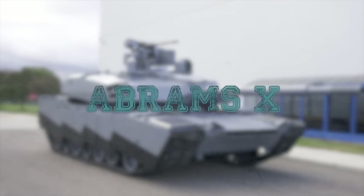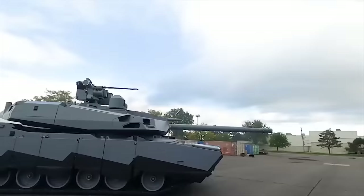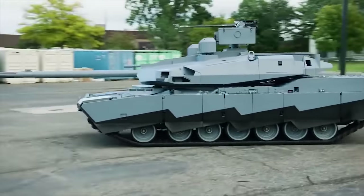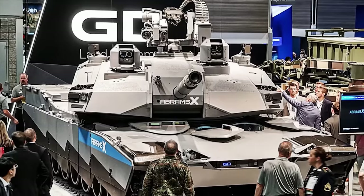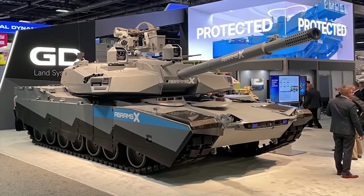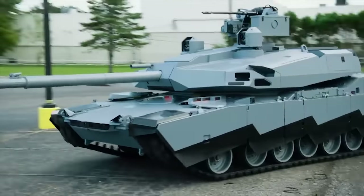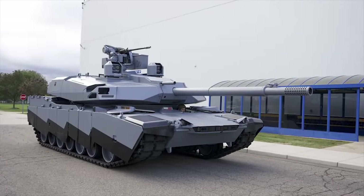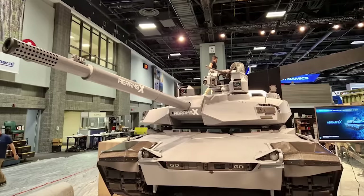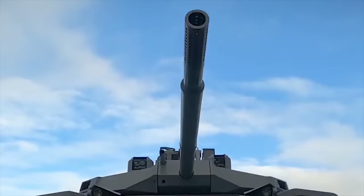Abrams X. The United States military landscape witnessed a significant revolution when General Dynamics Land Systems unveiled the Abrams X main battle tank at the Association of United States Army Defense exhibition in September 2022. Not just an evolution of the storied Abrams tank lineage, the Abrams X represents a groundbreaking leap into the future of tank warfare. Armed with next-generation technology and innovative features, this tank is designed to navigate the modern battlefield with agility and superior firepower, setting new standards for military technology.